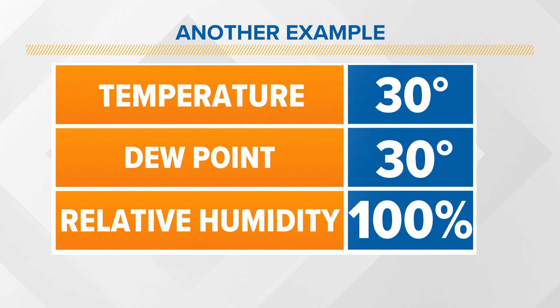Here's another example: it's a chilly morning with a 30-degree temperature and a 30-degree dew point, which results in 100% humidity. But who has ever thought to themselves that it feels humid when it's that cold outside? So those are just a couple of examples of why relative humidity can be misleading at times.